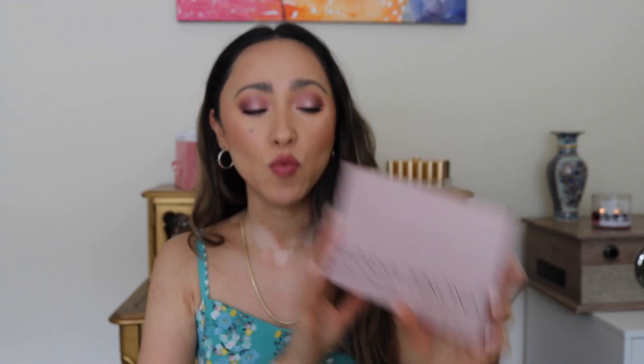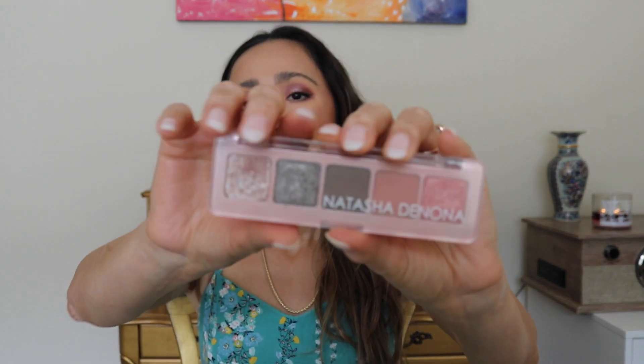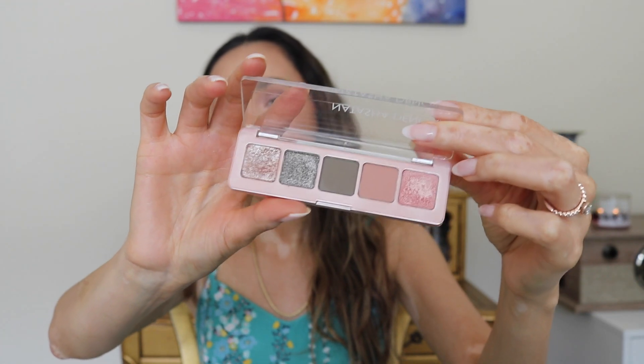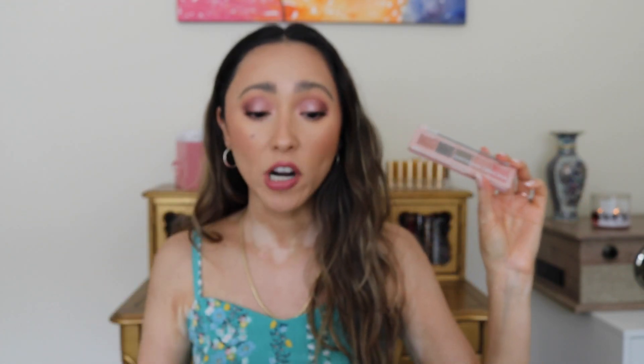Just look at how beautiful the box is. This is going to be the full size of the Retro Palette. She does have the mini that came before this one — so this is what the little baby one looks like. Pretty similar in the pink shades, not as much on the grayish undertones. This is one of my favorites for those pinks, so naturally I had to pick up the big size. Honestly, the pink packaging is just absolutely stunning.